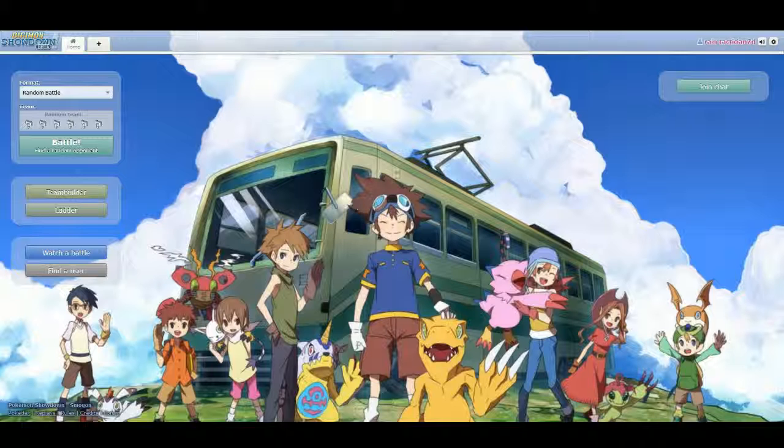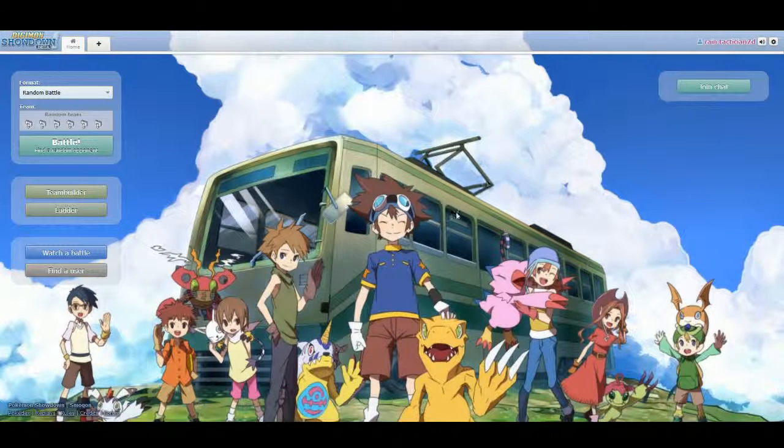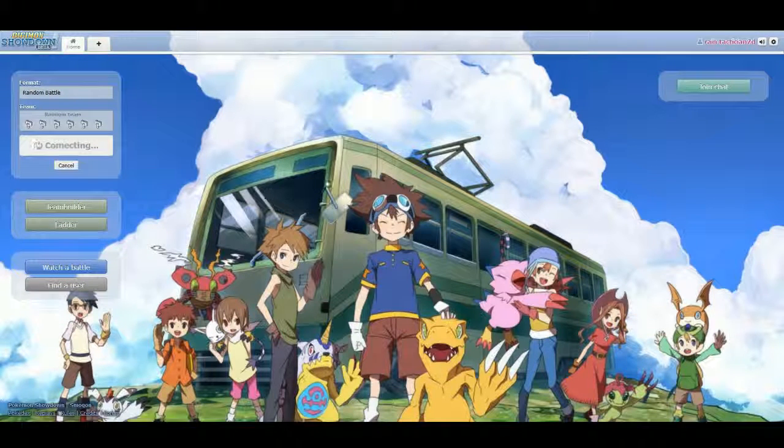They've got a nice Digimon picture here. I'm not sure whether you can change the background. It says 'experiencing technical difficulties' — yeah, you can't change the background, so it's just permanently the Digimon one. And if we get into a random battle, you'll see the wonders they have done with these sprites.